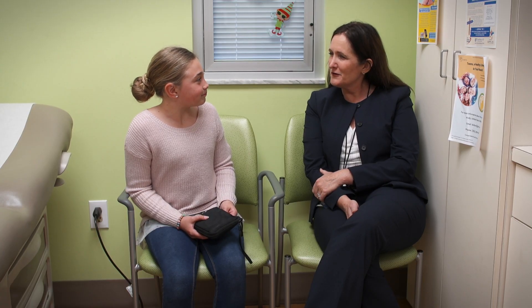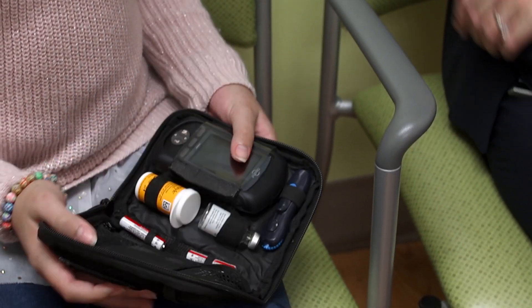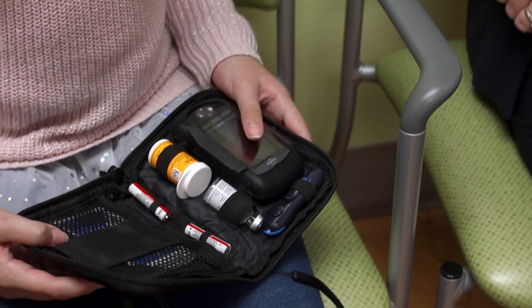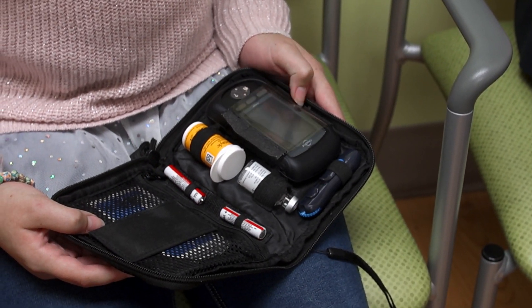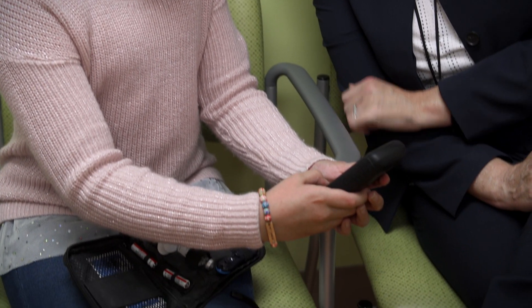Children with type 1 diabetes use diabetes technology for several reasons. First of all, we know that the devices are linked to better clinical outcomes, meaning that glucose levels are closer to target.